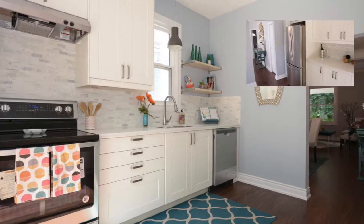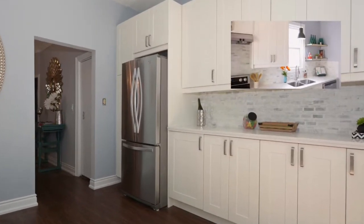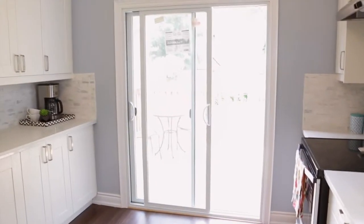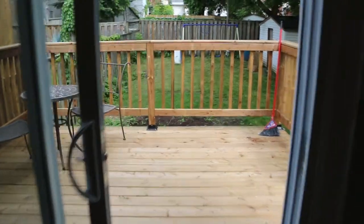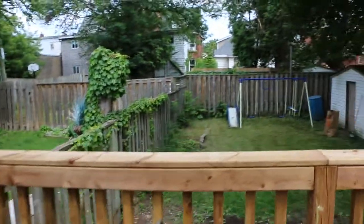In our kitchen, we obviously put brand new cupboards. We put a nice stone — I believe it's granite — countertop. We put a nice marble backsplash with obviously the stainless steel appliances. We also added this door which leads out to our back deck, which overlooks our beautiful backyard.